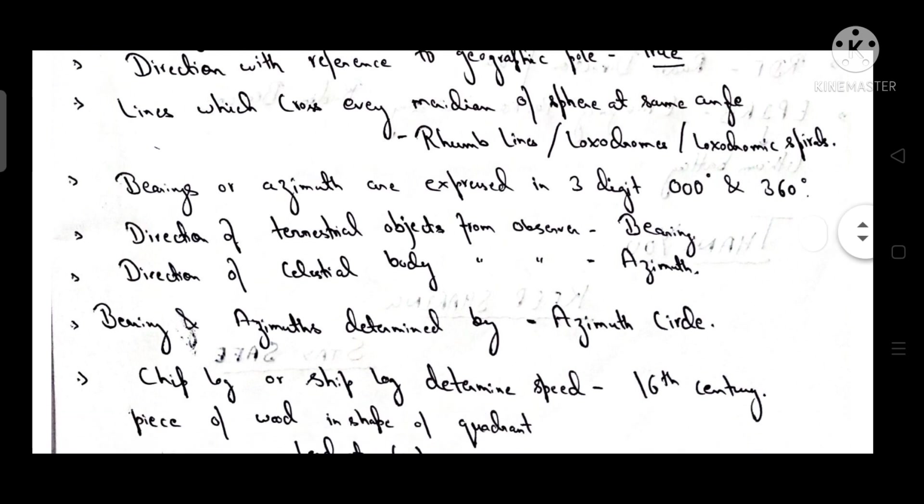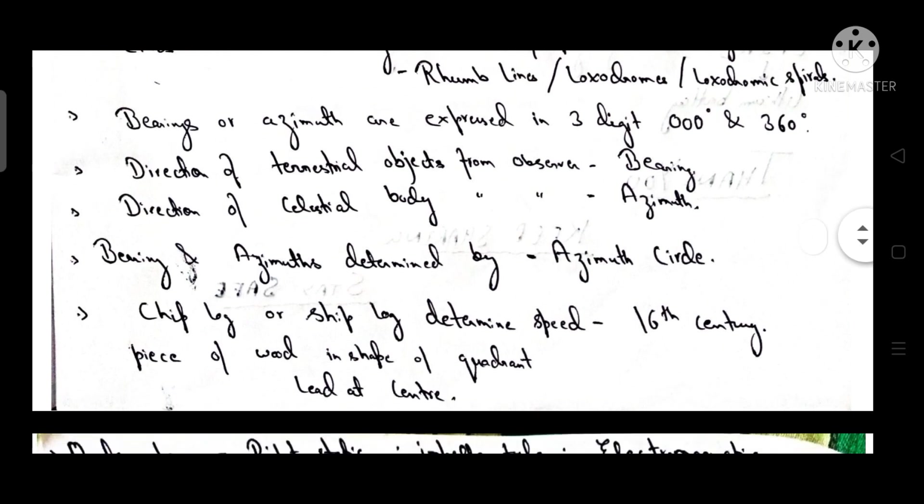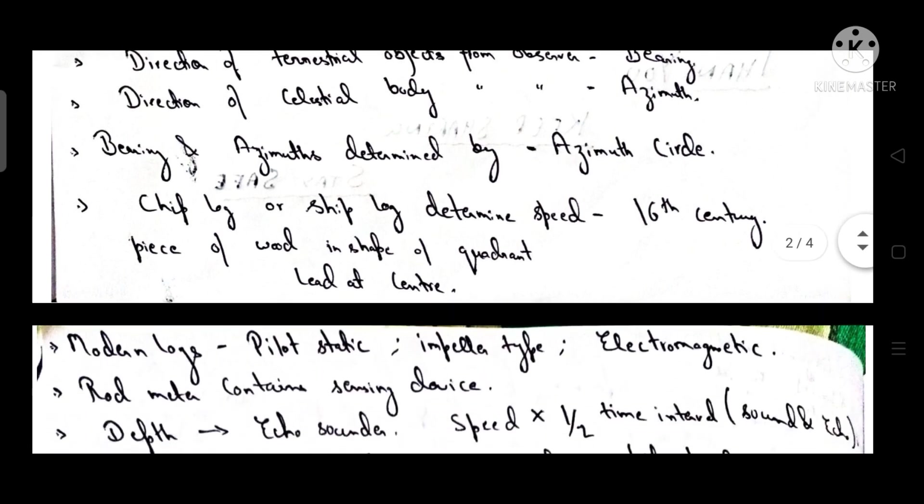Bearings or azimuth are expressed in three digits, from 000 degrees to 360 degrees. The direction of a terrestrial object from the observer is known as bearing. The direction of a celestial body from the observer is known as azimuth.